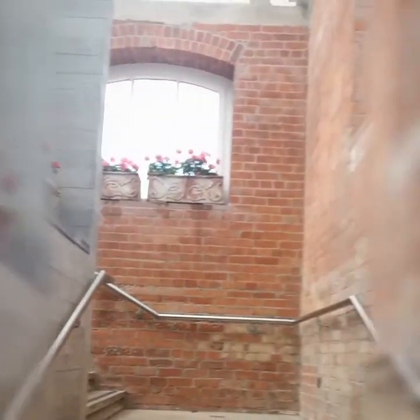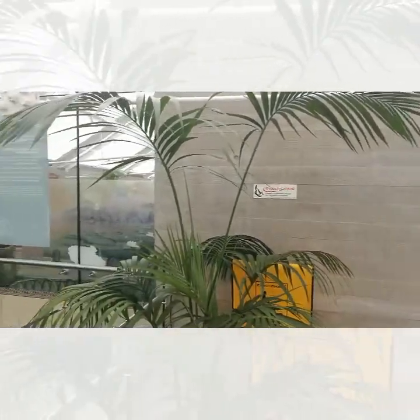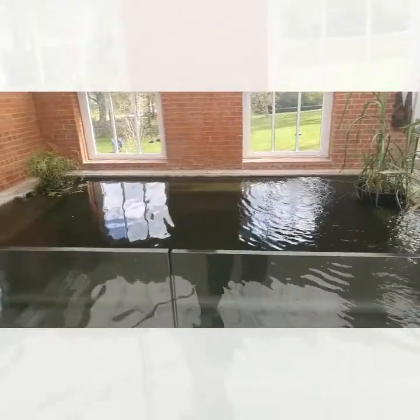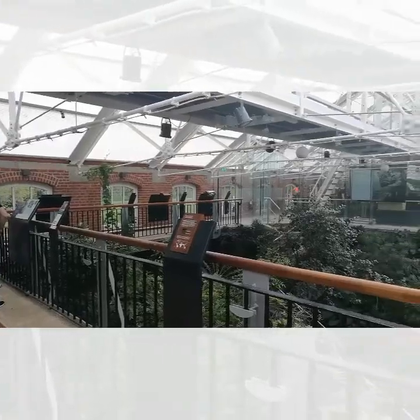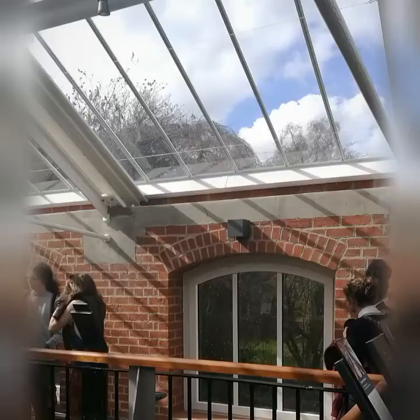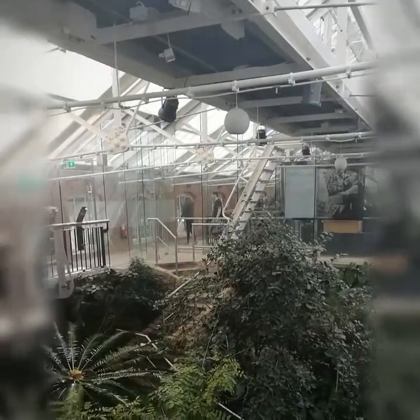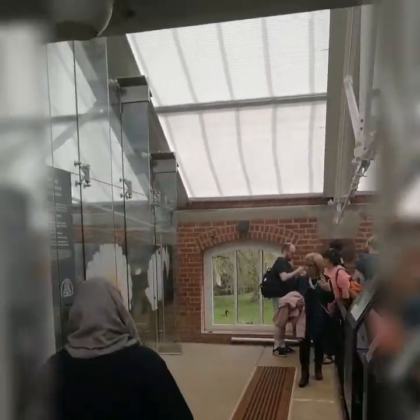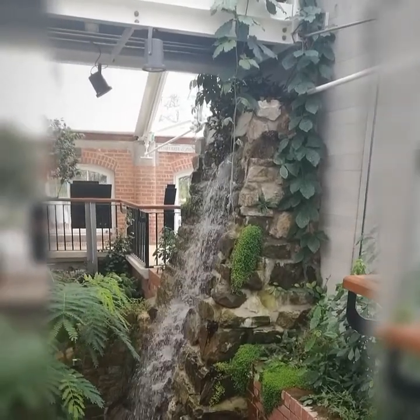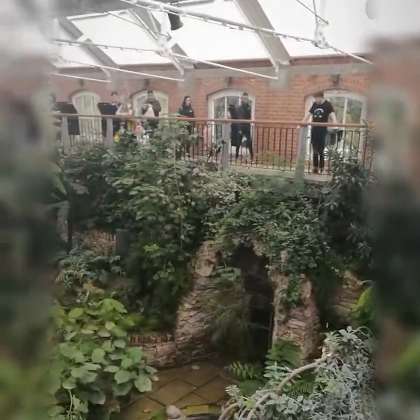So I'm in the Tropical Ravine now, going up to the tropical zone, which kind of looks like Jurassic Park. This is the full view of the ravine — they've done a brilliant job. It only reopened last Wednesday and it was £3.8 million to refurbish. One of the most stunning features is the waterfall, which they've fully restored. And there's the whole garden in its glory — it's beautiful in here.